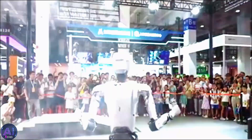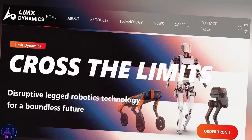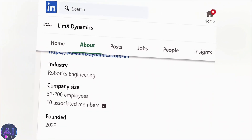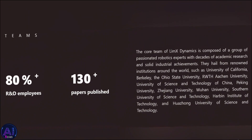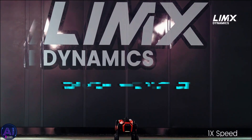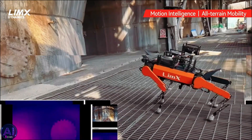Lim-X Dynamics was founded in 2022 and is already becoming a force to be reckoned with. The team behind it is composed of robotics experts from world-renowned institutions, and they've collectively published over 130 research papers. This isn't their first rodeo — they've already impressed us with their W-1 quadruped robot, which can transform into a bipedal form, and the T-RON-1, a modular biped robot.